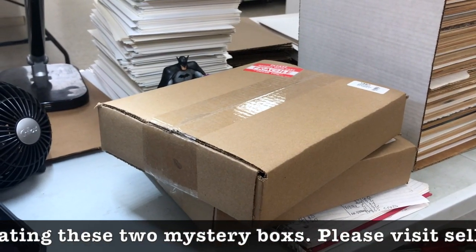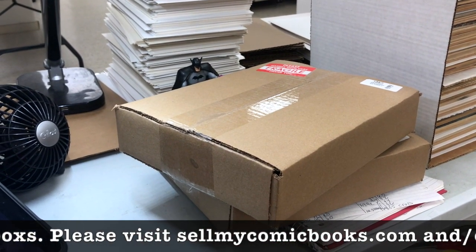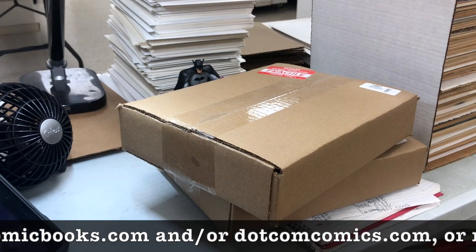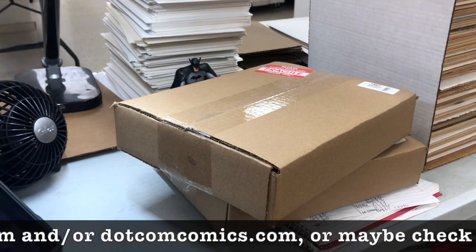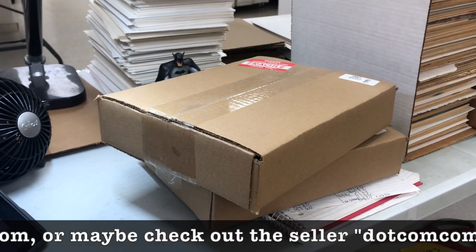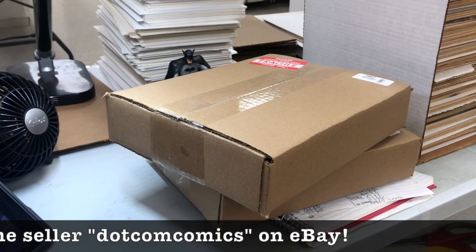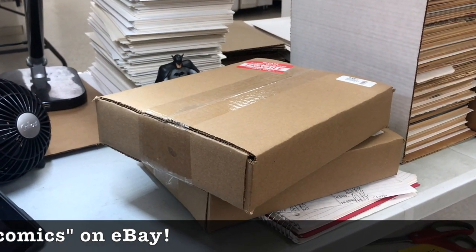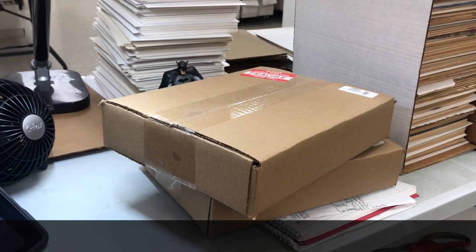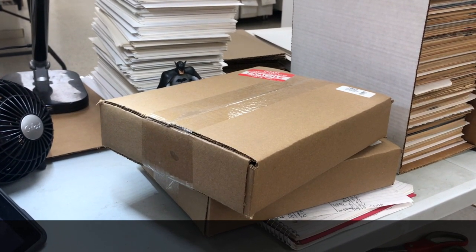I never saw any kind of unboxing video online where somebody got the grand prize. A lot of people do videos of our mystery boxes when they get them — they open them up on camera — and I never saw anybody open one with the grand prize. I did see a couple of people get one of the bonus books, but never all 10. So one of these two boxes, the last two that are left, could have a bonus book, could possibly have the grand prize book. This is the prize for being here along for the ride as we get to 500 subscribers.